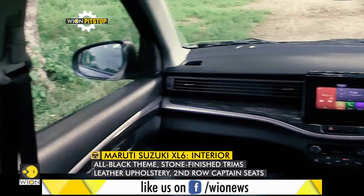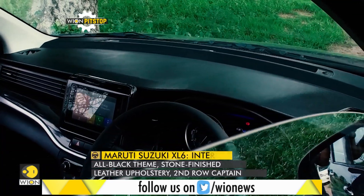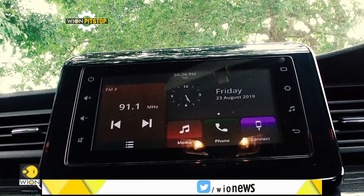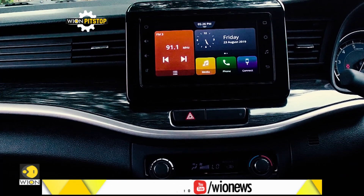The cabin of the XL6 looks a bit different from the Ertiga because of the premium all-black interior. Wooden-finished trims on the dashboard and doors have been replaced with stone-finished plastic trims. The 7-inch touchscreen is the same but it now gets the SmartPlay Studio system, which has a better interface and works faster as well.